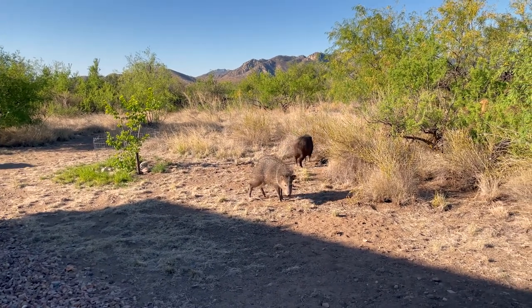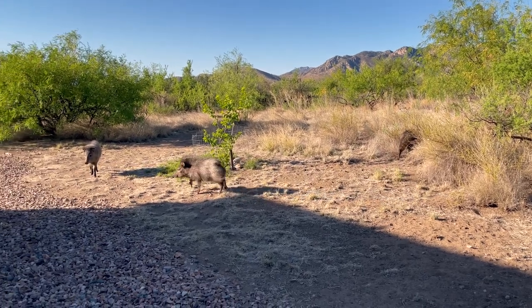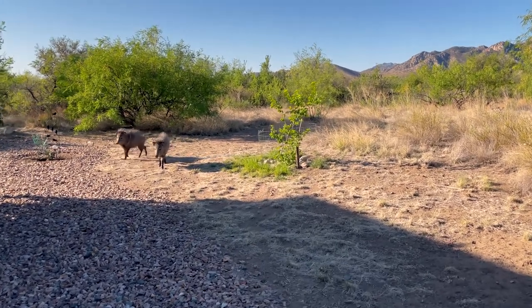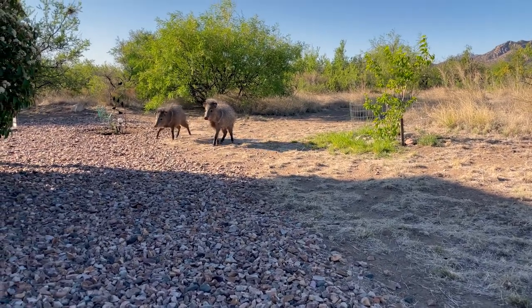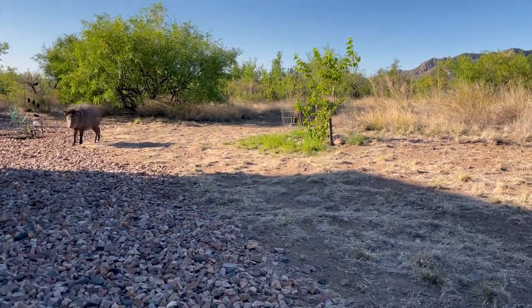Their eyesight is poor — they're like the T-Rex. If we just don't move, they're not sure where we're at. Their sense of smell and hearing is awesome, and I think they're here because we just made some toast and some breakfast and they smell it and they're moving in. They also eat this bird seed up here.